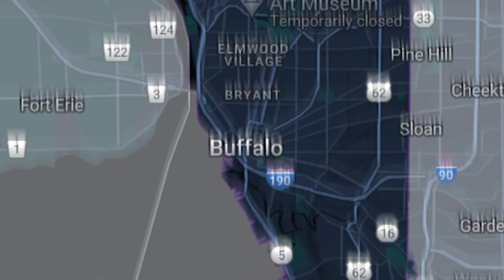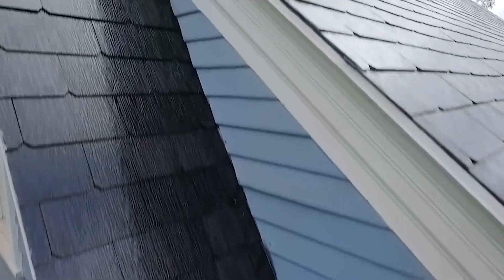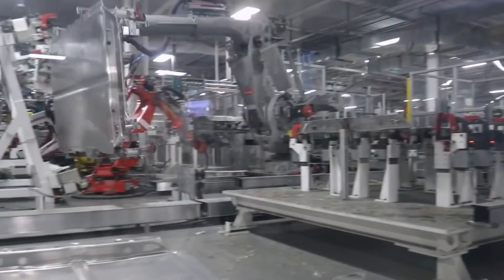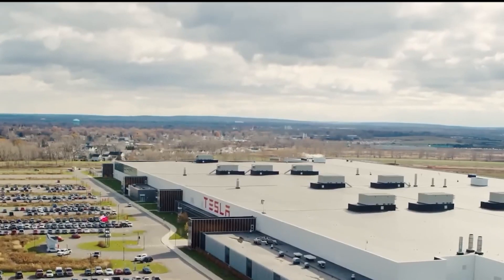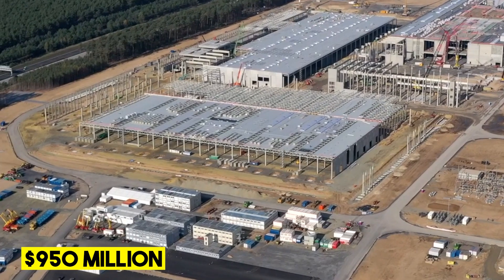The first expansion is Giga 2 in Buffalo, New York. Initially, Tesla did not focus on making electric cars there — it was originally a factory for SolarCity before that company was acquired by Tesla. The company's flagship residential energy product built there is the solar roof. Tesla received benefits for Giga New York of more than $950 million.